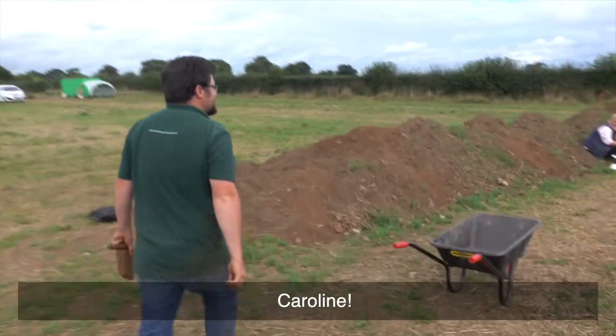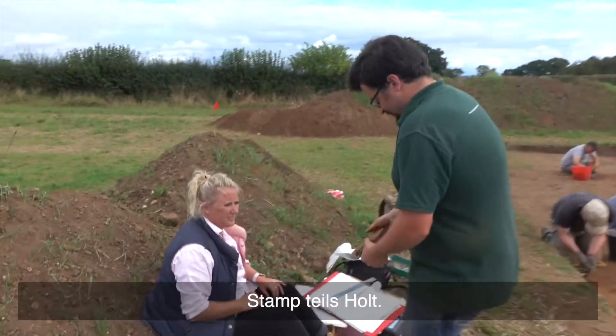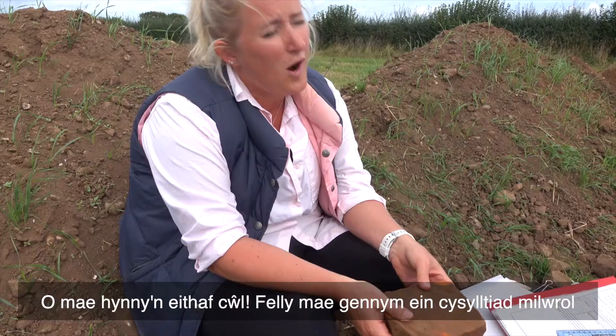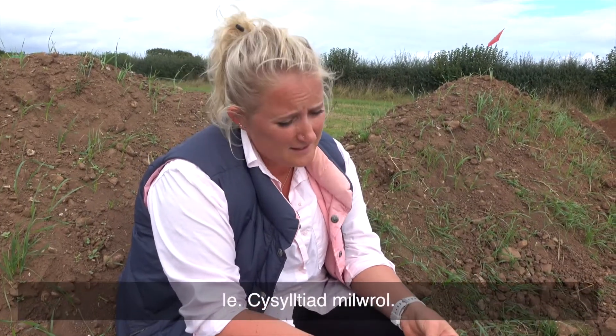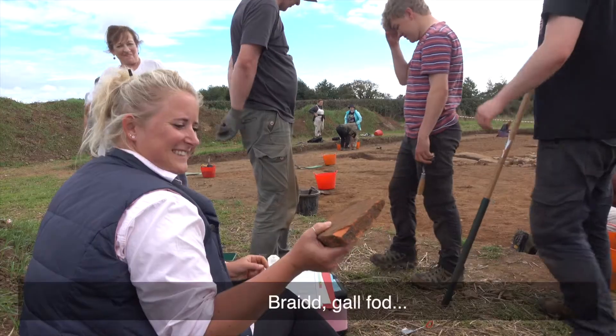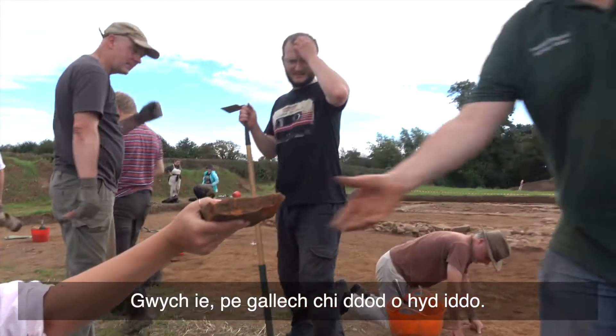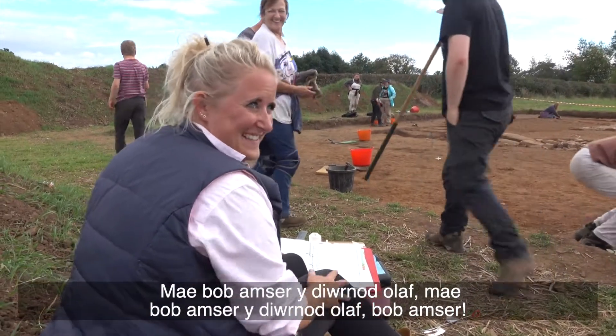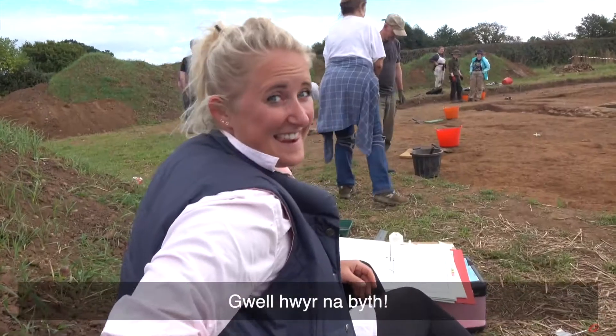We've got a whole tile stamp — that is quite cool. So we've got our military connection, which is brilliant. It's a small find, and it's always the last day — fantastic, better late than never.